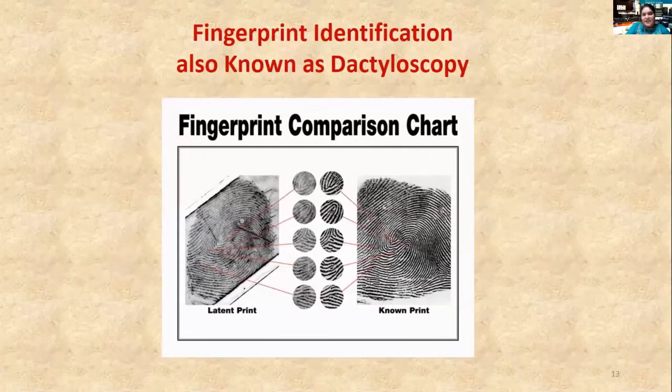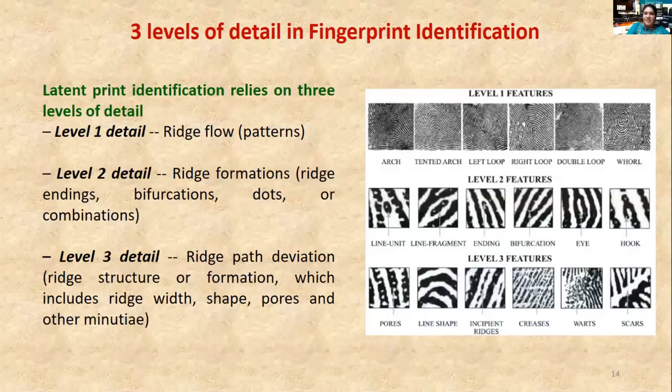Fingerprint identification is also known as dactyloscopy or handprint identification. It is the process of comparing two instances of friction-ridge skin impressions from human fingers, toes, the palm, or the sole of the foot to determine whether these impressions could have come from the same contact. Fingerprint friction-ridge details are generally described in a hierarchical order at three levels: level 1 is pattern identification, level 2 is minutia points, and level 3 is regioscopy or poroscopy.